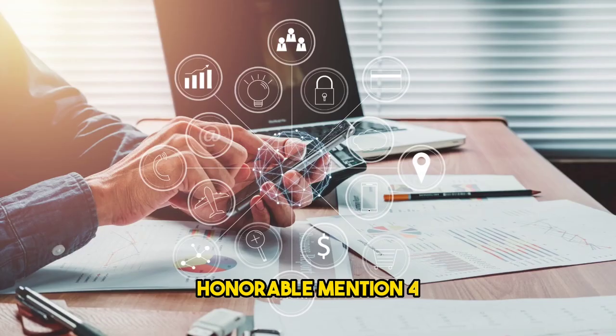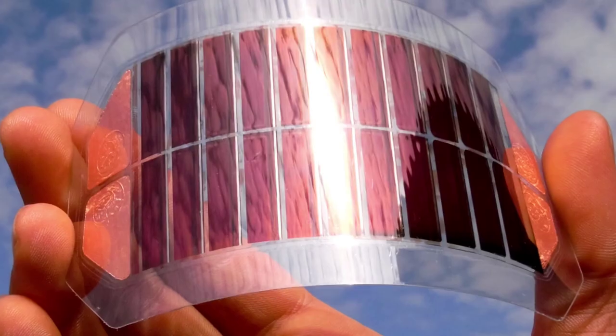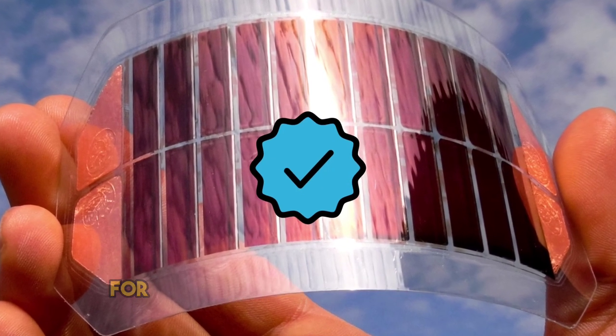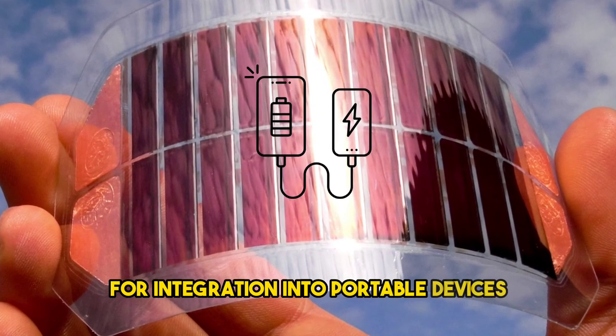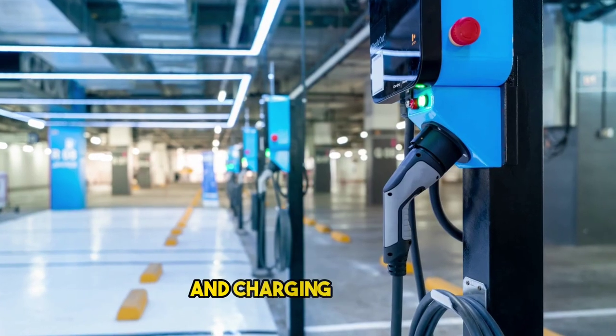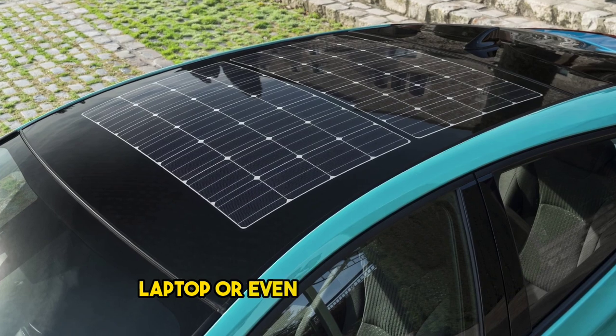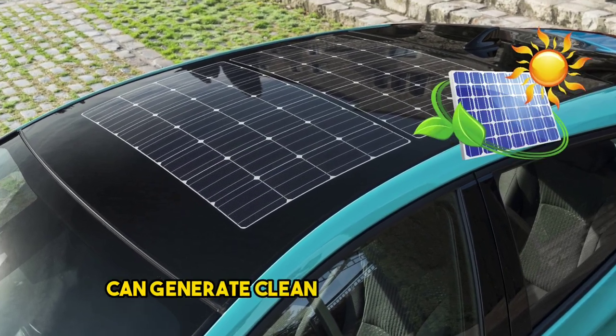Honorable mention four: mobility applications. Perovskite solar cells' lightweight and flexible nature make them suitable for integration into portable devices, electric vehicles, and charging stations. Imagine a future where your phone, laptop, or even your car's roof can generate clean energy on the go.